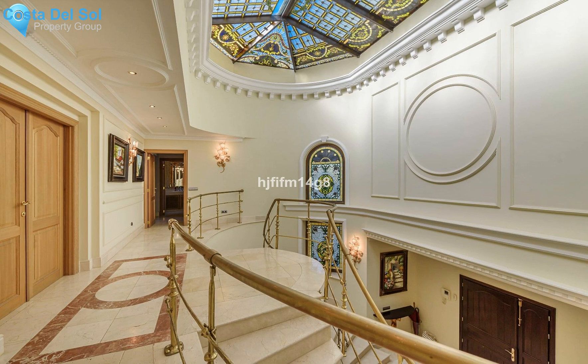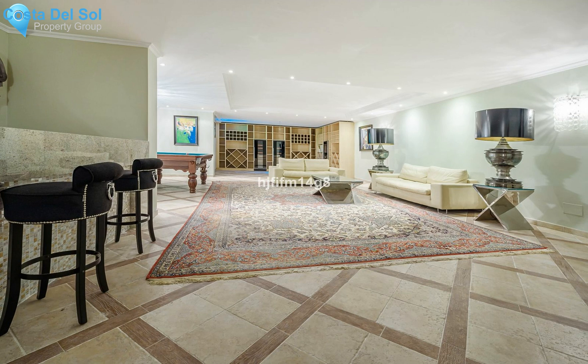The lower level of the villa features a cinema, wine cellar, huge playroom and staff apartment. Everything you could wish for in your dream high-end home.